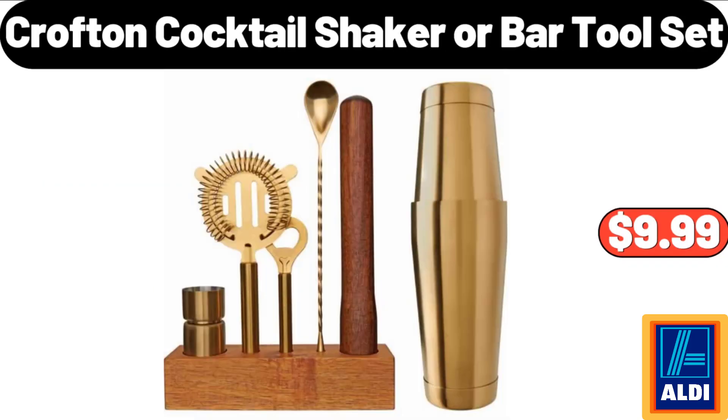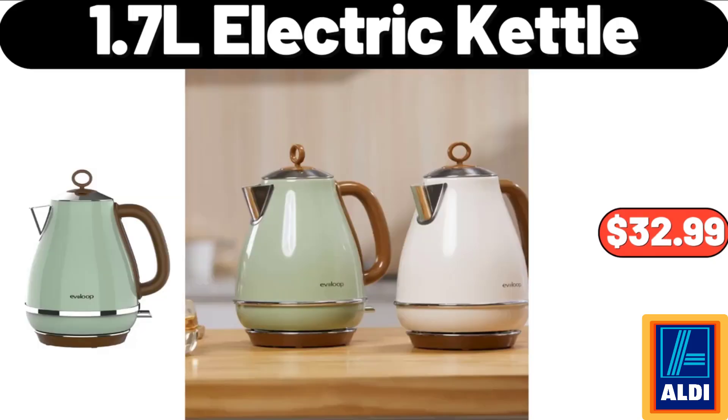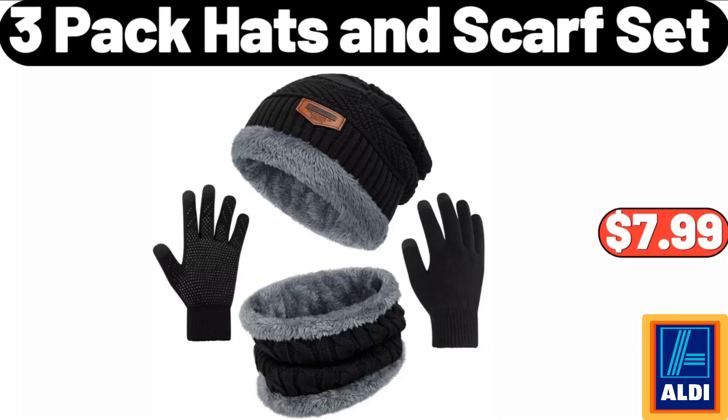Crofton cocktail shaker or bar tool set: $9.99. Sarah ladies sneaker booties: $16.99. 1.7L electric kettle: $32.99. Cake and fruit display stand: $15.95. 3-pack hats and scarf set: $7.99.